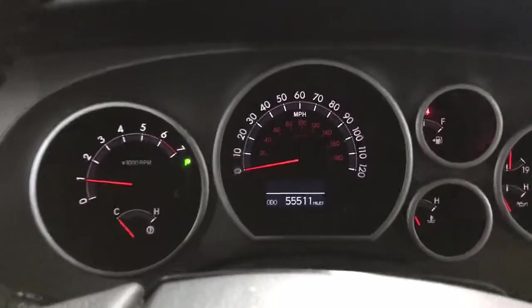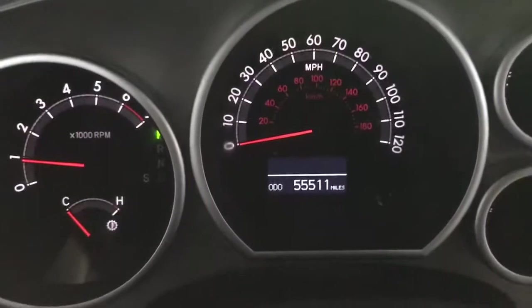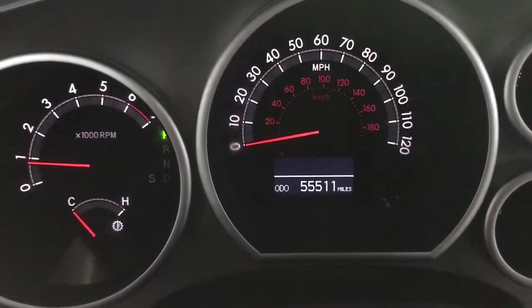You do get two keys with your fob. Cranking her up to see all the bells and whistles — the mileage as of right now is 55,511.